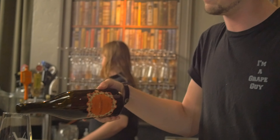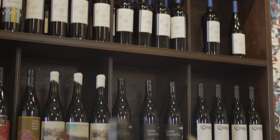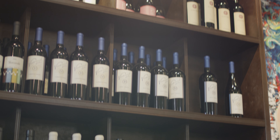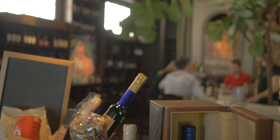We specialize in California wines, which is really fun. And not just the big ones that everyone's always heard of, but really, really small production, boutique, garagiste-style wines that, even though they're California wineries, you don't find them in Los Angeles.